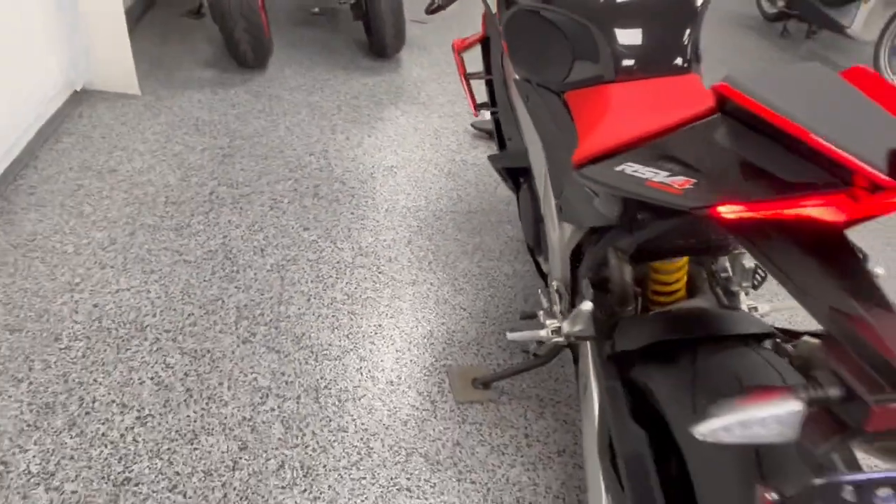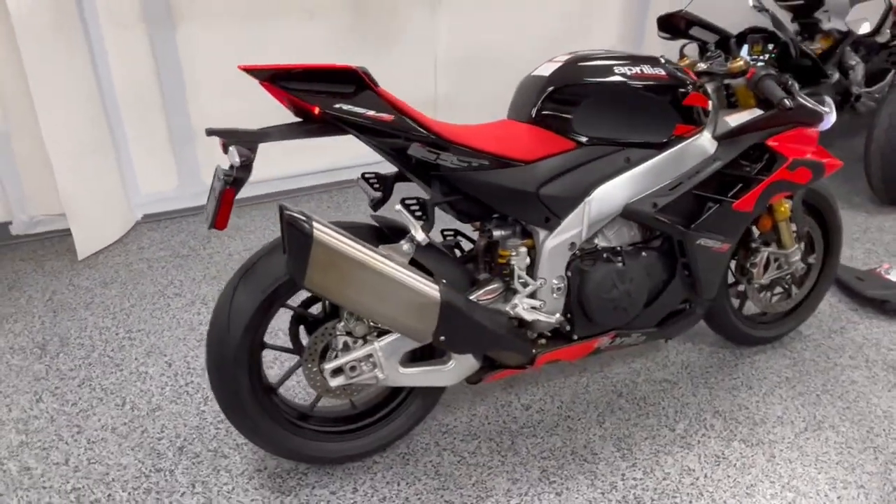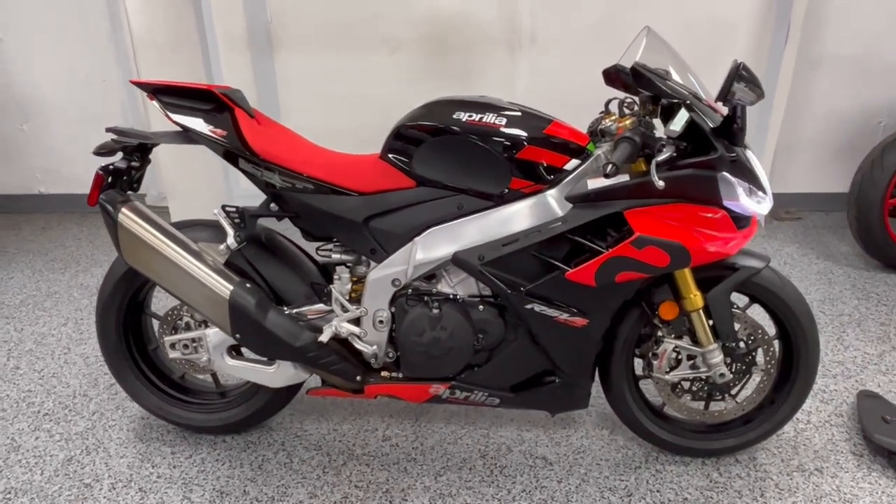We have this priced at $19,999, which is well below market value on these bikes. That's out the door. Hit us up if you want to check it out.